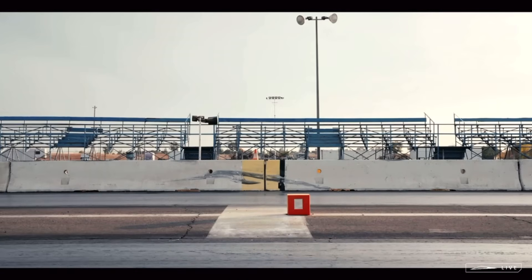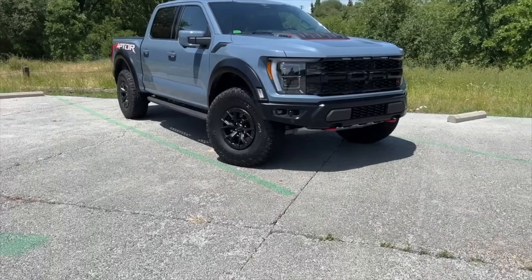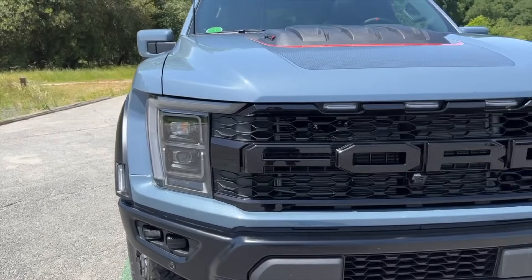A Ford Raptor R, as a fine example, has a top speed of 112 miles per hour, but you could easily de-govern it to achieve a higher top speed. On the Cybertruck, that would be extremely difficult because you're dealing with Tesla software that runs the entire vehicle — so it's more complicated. Even though the Porsche lost in a 0-60 time, other vehicles could easily smoke it at higher speeds.